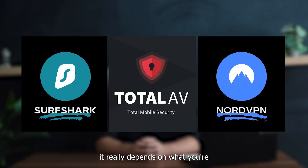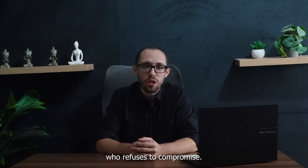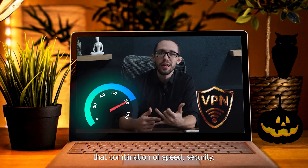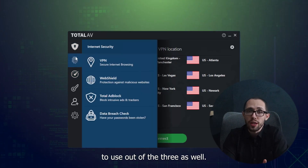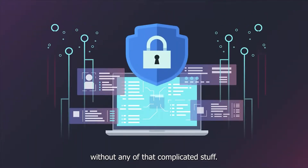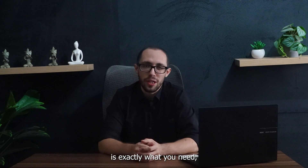Now that we have a general idea of what these VPN services provide, which one should you go for? Well, it really depends on what you're looking for. If you need the absolute best performance money can buy — maybe you're a competitive gamer, a privacy enthusiast, or just someone who refuses to compromise — NordVPN is hands down the best VPN 2025 has to offer. That combination of speed, security, and reliability is simply unbeatable. TotalVPN, on the other hand, is the best budget option of the three, at least for the first year. It's also the simplest and easiest to use. TotalVPN was made for people who just need basic protection without complicated features. Not everyone needs to unblock international Netflix libraries or have military-grade encryption for checking their email at Starbucks. Sometimes simple and affordable is exactly what you need, and that's what TotalVPN offers.